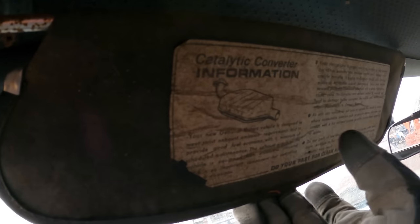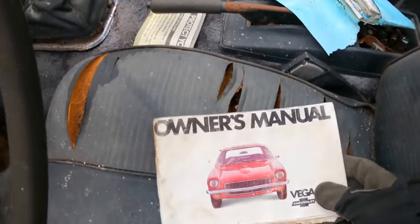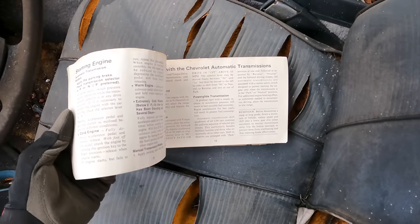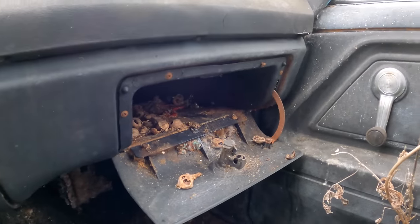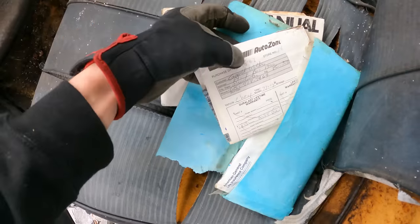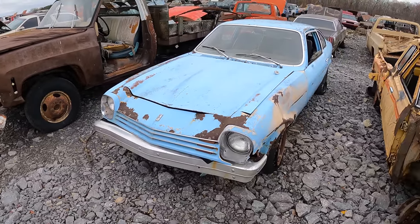There's converter information — it's a GM car. 'General Motors, do your part for clean air.' Wow, this is crazy — this is when catalytic converters first became a thing. Oh my gosh, an owner's manual! That's so cool — all the paperwork. Look how tiny the glove box is. There's a plant growing in here. There's also an AutoZone receipt — got some shocks for it. I think this is from the 70s.